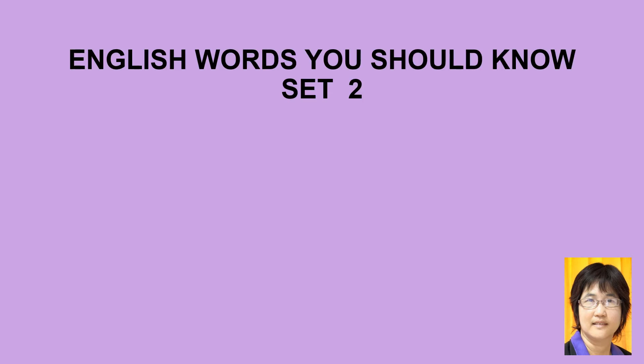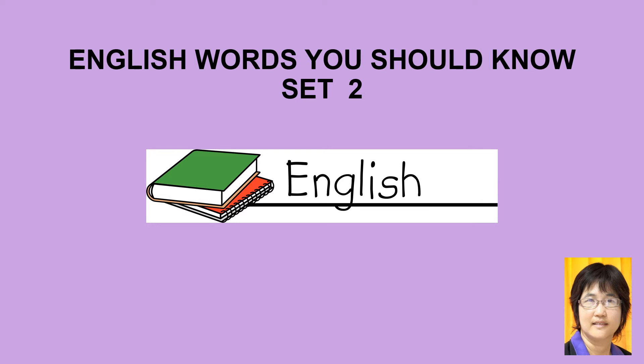Hello guys, welcome back. Today's lesson is about English words you should know, set two. Are you ready to go?